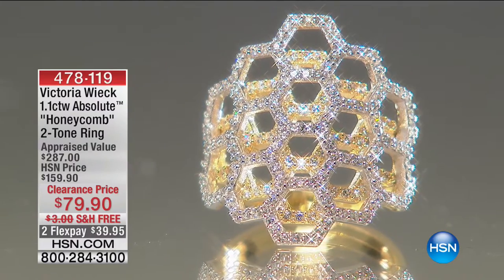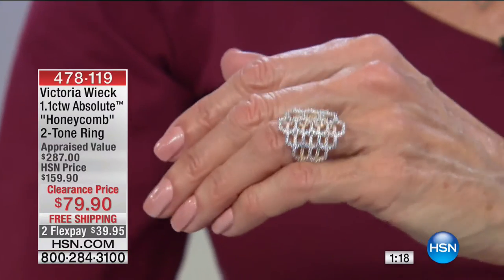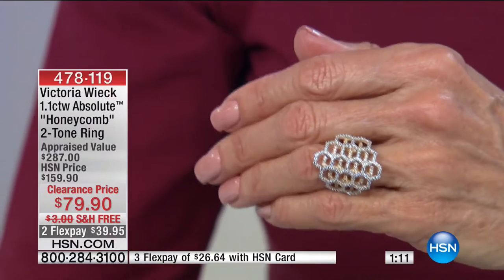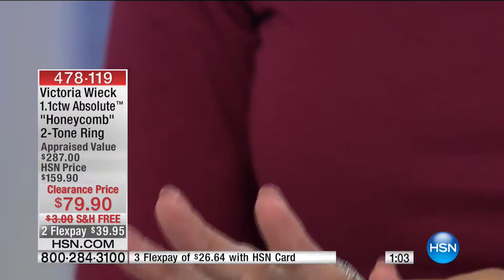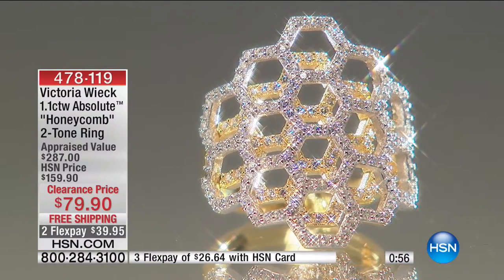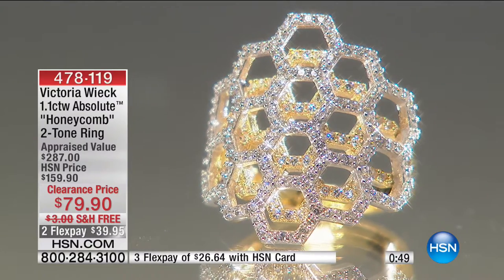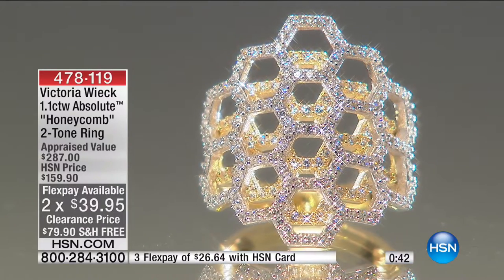This is another 90-second special — I love it. This is the gorgeous honeycomb two-tone ring, item number 478-119. Sold from $159.90, lowest price ever at $79.90 with free shipping and handling. Sizes six through eleven — half off. Absolutely beautiful and dimensional — it looks tiered, with a perfect three-dimensional quality and a price that is exceptional for what you're getting.